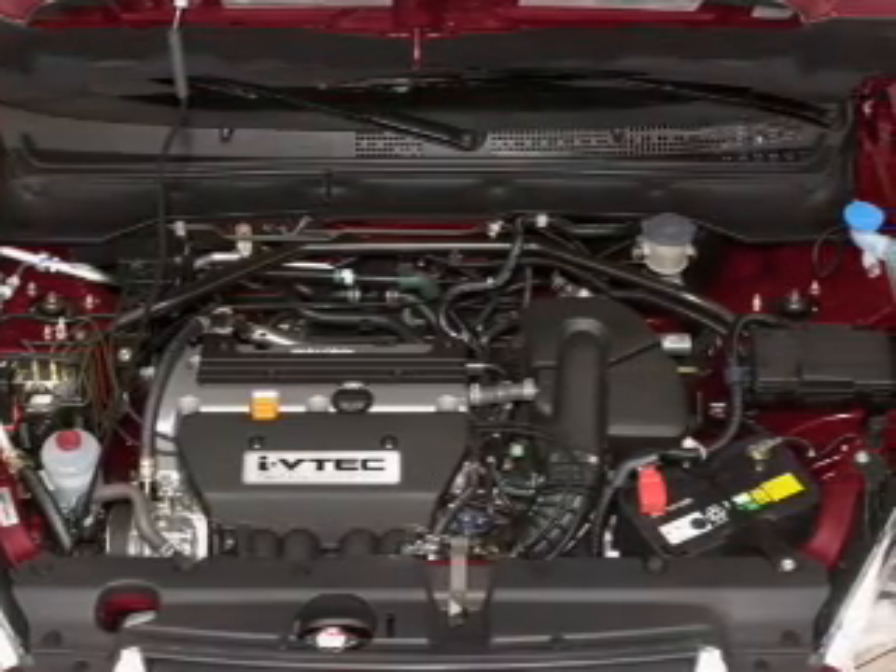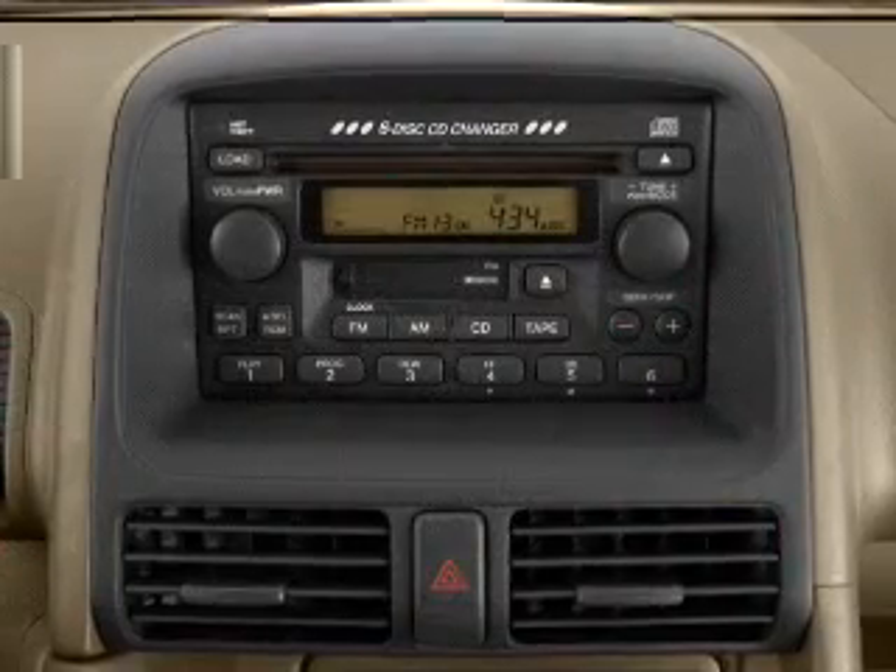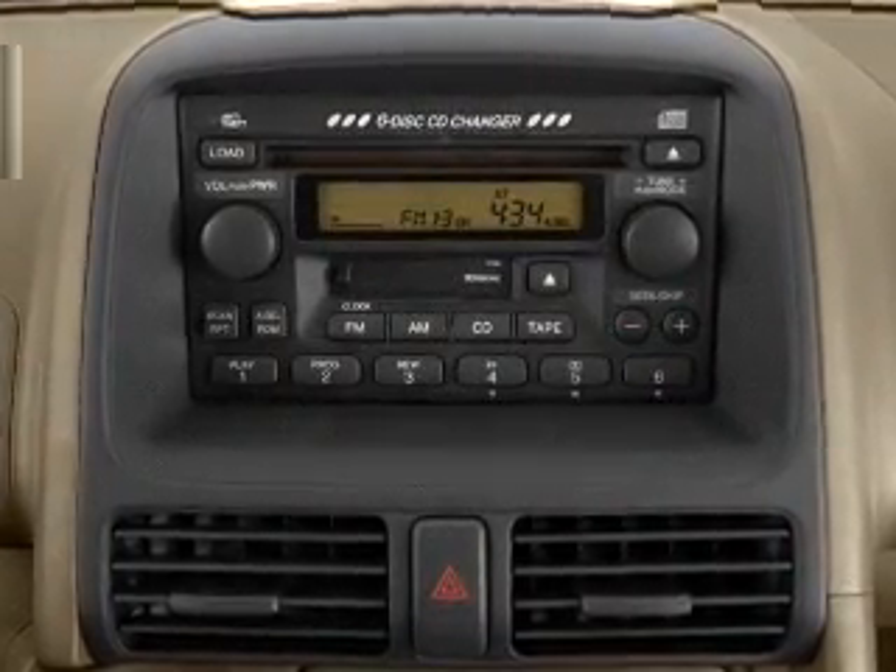power door locks, power windows, power steering, cruise control, power mirrors, an AM-FM stereo with a CD player, an adjustable tilt steering wheel.